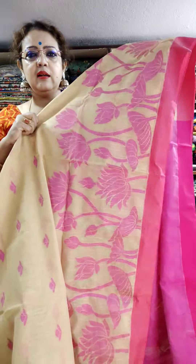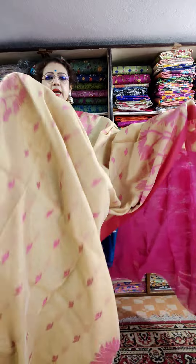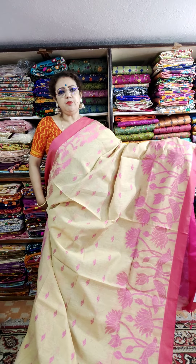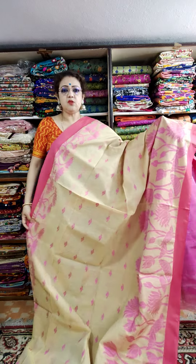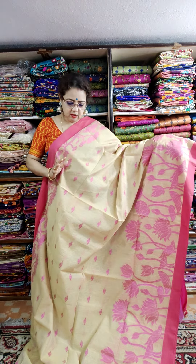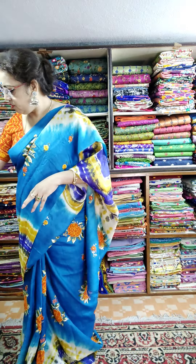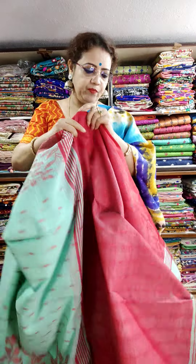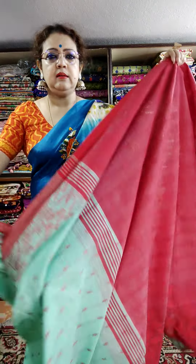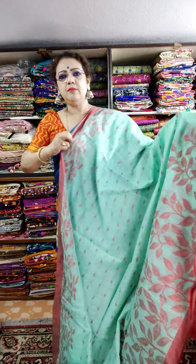This is the lower border — very beautiful. You can wear it as daily wear. Price is only 1450. I am showing variety of colors. See this — the red color palla weaving — and the color is light sea green. I am showing you the variety of colors.